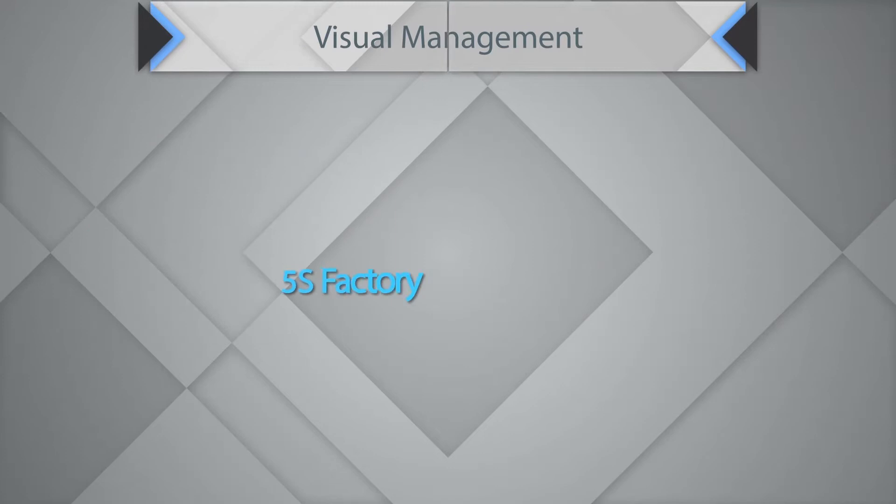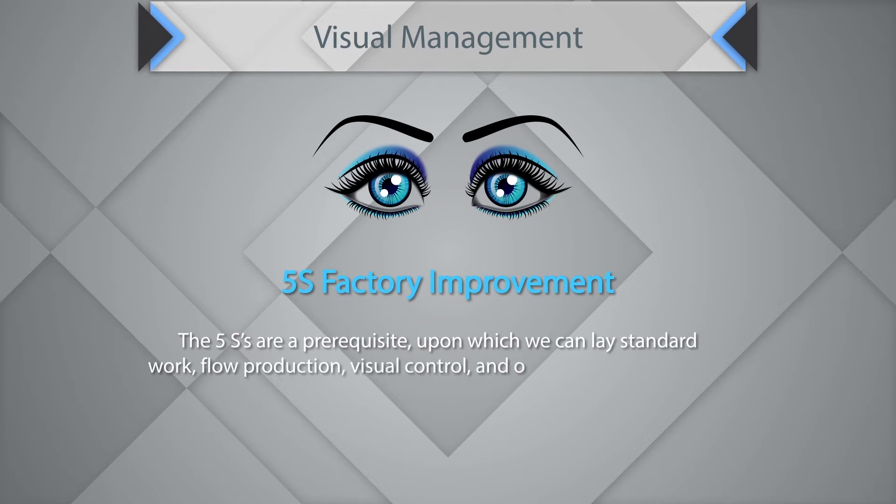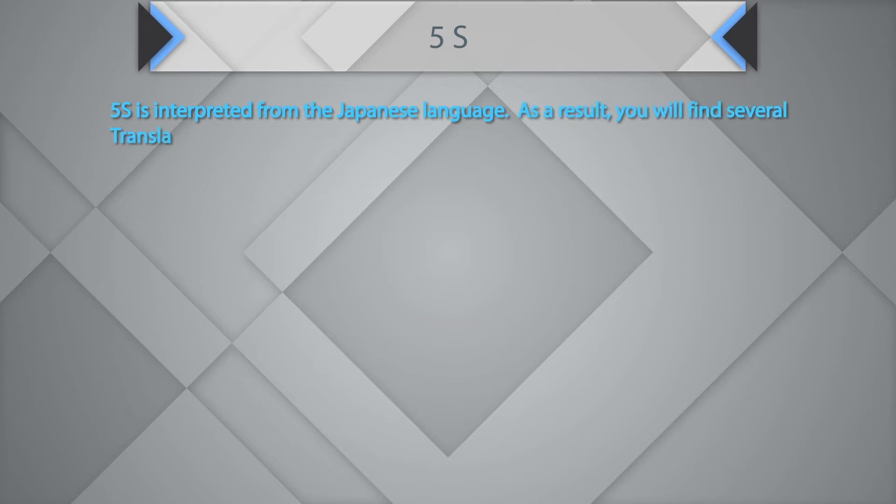5S is a prerequisite upon which we can lay standard work, flow production, visual controls, and other just-in-time building blocks. 5S is interpreted from the Japanese language, so you will find several translated words. What is important is the philosophy behind each concept.